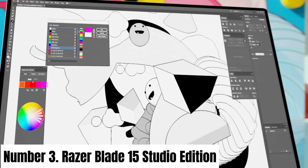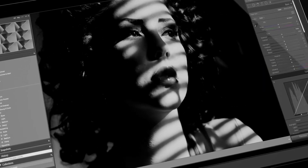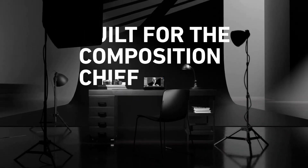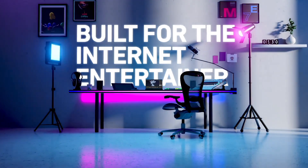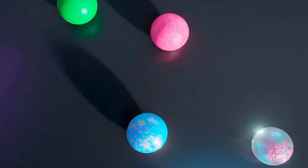Number 3: Razer Blade 15 Studio Edition. The Razer Blade 15 Studio Edition stands at the pinnacle of mobile creative workstations, marrying power and precision for professionals. Engineered with a breathtaking 4K OLED touch display,